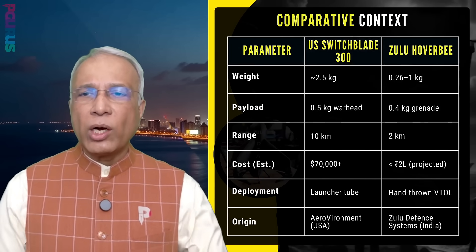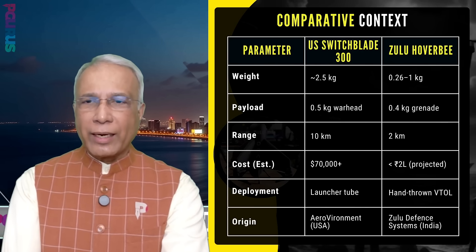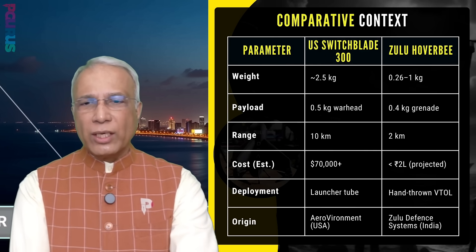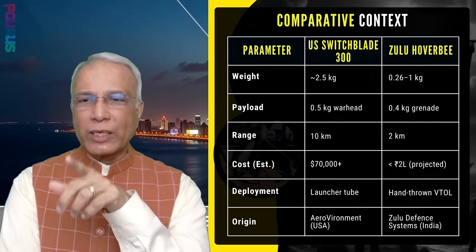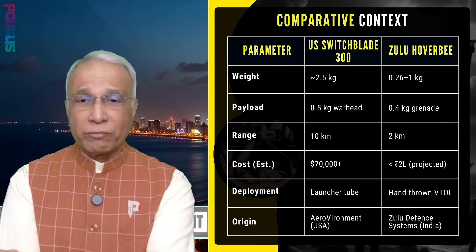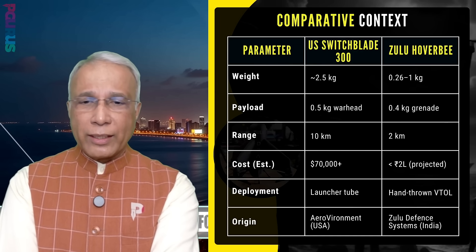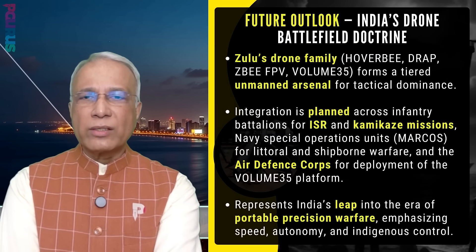Zulu compares very favorably with the US Switchblade 300. Zulu is lighter in weight, with slightly less payload and range, but costs less than 2 lakh rupees — roughly $2,000 — whereas the US Switchblade 300 costs $70,000 plus. Very, very cost-effective. The Switchblade requires a launcher tube, whereas Zulu is a hand-thrown VTOL. The Switchblade is manufactured by AeroVironment in the USA; this one is by Zulu Defense Systems, India.